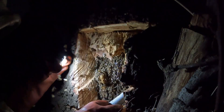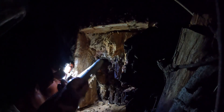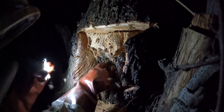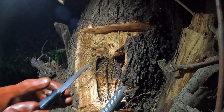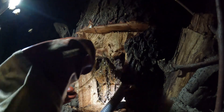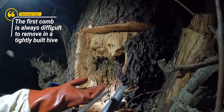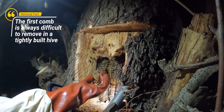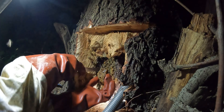Did you know the internal hive temperature of Apis mellifera scutellata, the Africanized honeybee, is maintained within a narrow range of 33 to 36 degrees Celsius, with the optimal range being 34.5 degrees Celsius? This precise temperature regulation is crucial for the development of the brood — the eggs, larvae and pupae. Bees actively regulate hive temperature through various behaviors like fanning, water spreading and clustering.